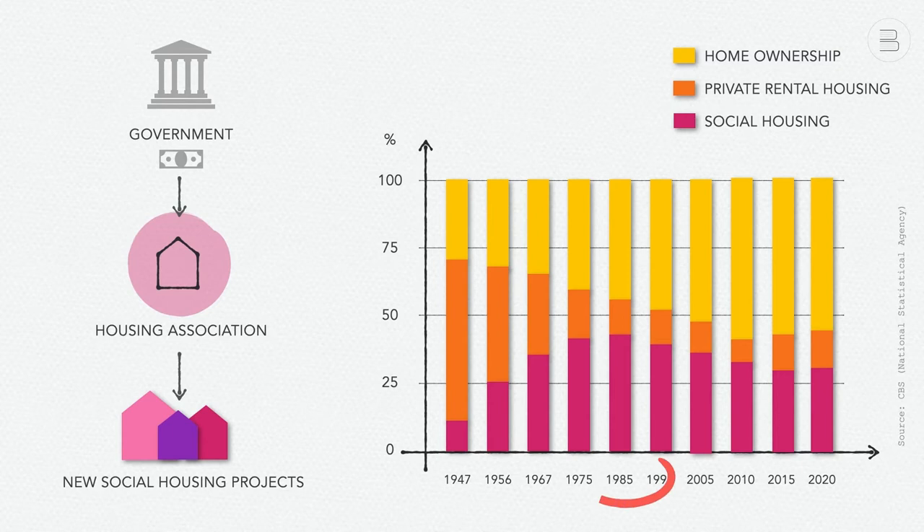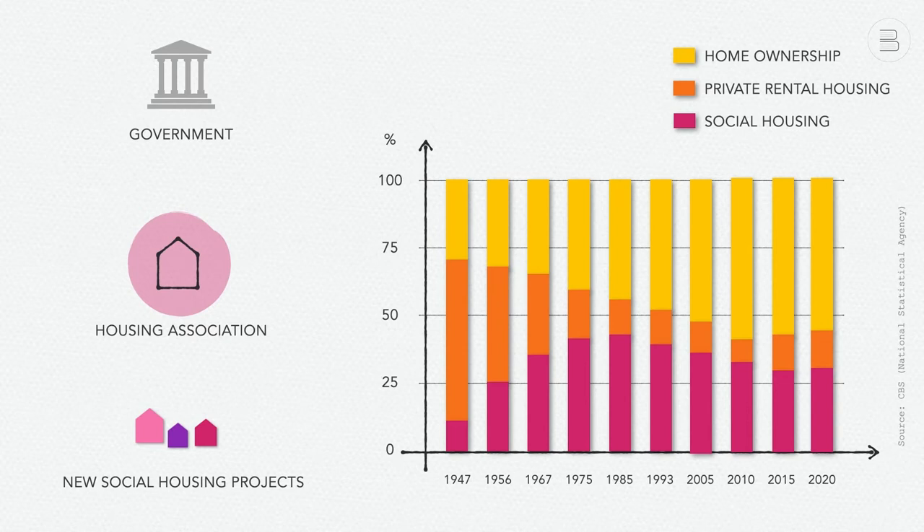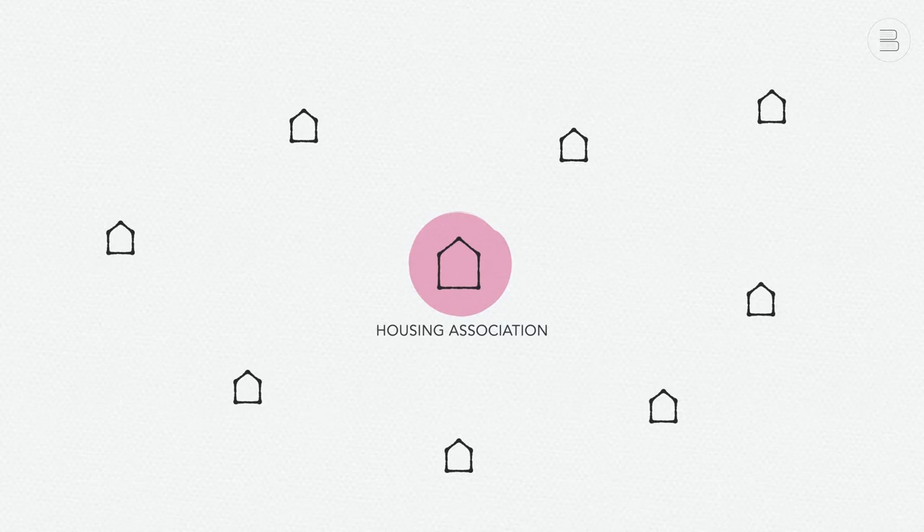After the mid-1980s, government support for social rental housing decreased. The housing associations gained more autonomy and developed into independent private non-profit organizations. In the first decade of the 21st century, the financial situation of the Dutch social rented sector improved a lot. As a result of low interest rates, borrowing money became relatively cheap. Moreover, due to increasing house prices, housing associations could generate substantial income by selling off part of their housing stock.